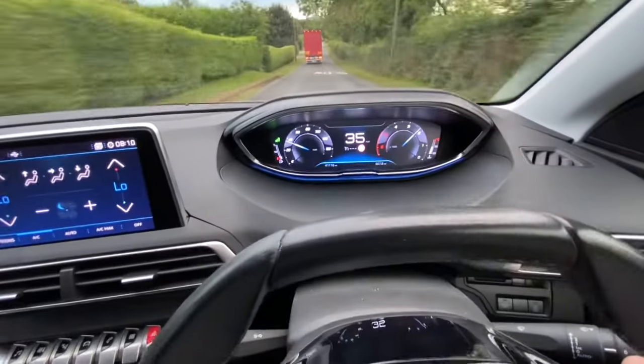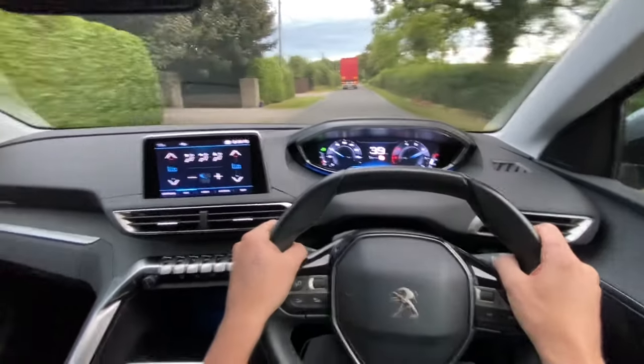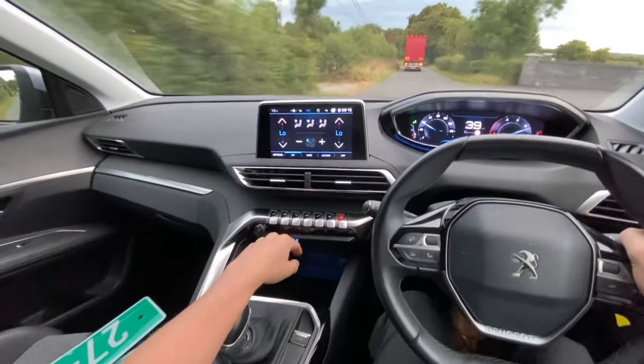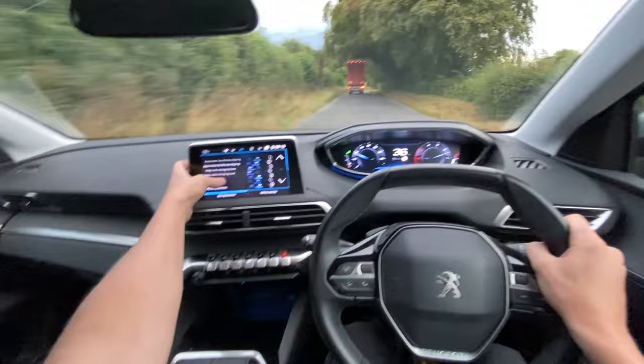Hey everybody, Brian here. So I was trying to figure out miles per hour into kilometers per hour on the Peugeot 3008, and I am okay at this stuff normally. I was messing around with all these menus, I could not figure it out. I'm surprised how difficult I found it — it's actually not difficult to do, but I just found it really un-user-friendly.